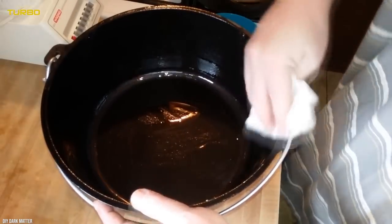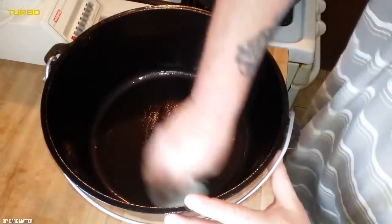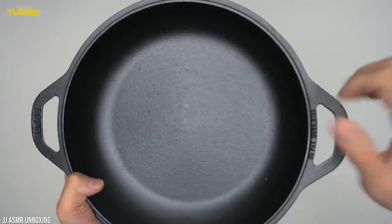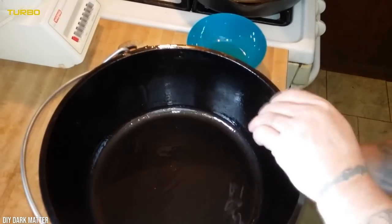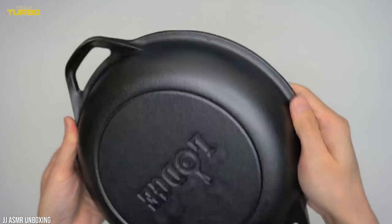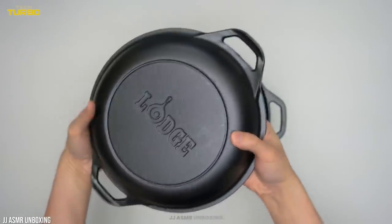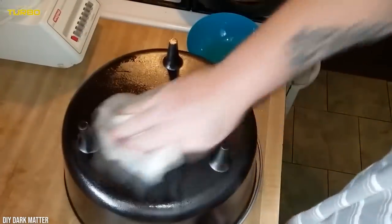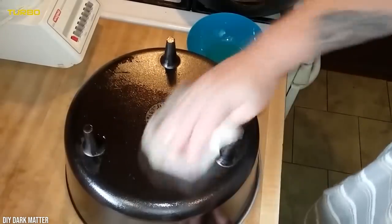Heavy pots like this heat more slowly and retain heat for longer, which is perfect for braised dishes like this balsamic pot roast. While Lodge came in as the least expensive brand in our test, it managed to keep pace with the spendier options out there. Did you know a Dutch oven is one of the 21 essential kitchen utensils every cook should have?